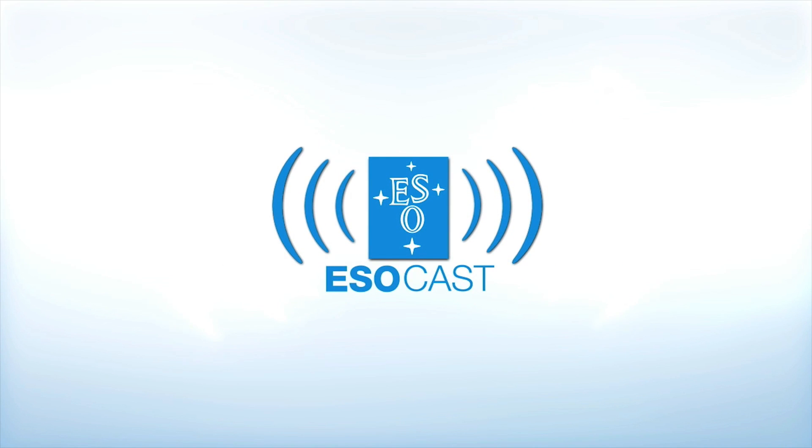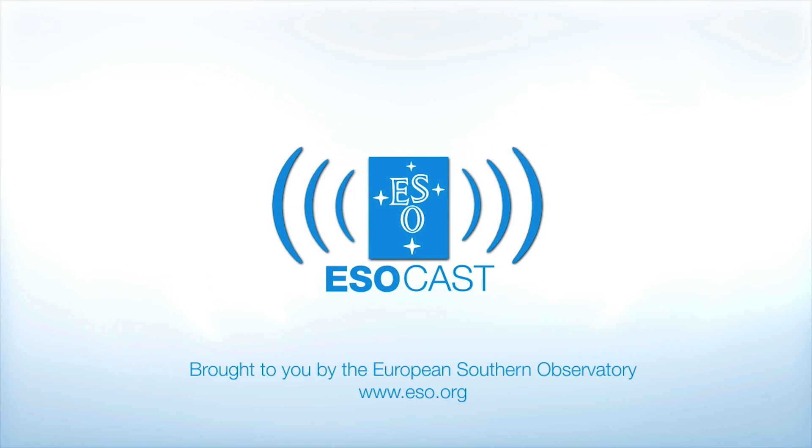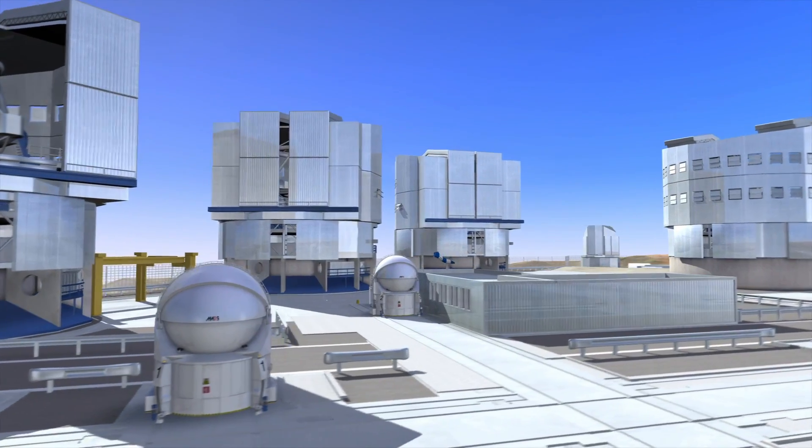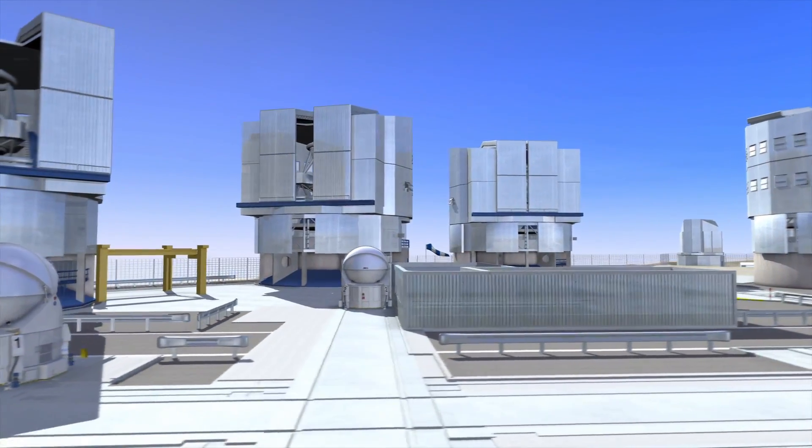Now that you've caught up with Hubble, make sure to get the latest from the ground too. The ESOcast highlights the best of the European Southern Observatory and its powerful telescopes that observe from high in the Chilean Andes at the southern hemisphere's best-known sites for astronomical observations.